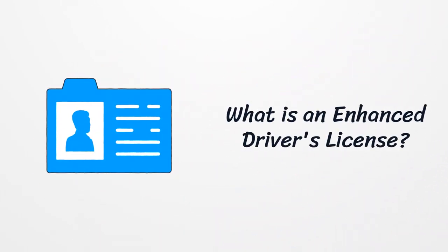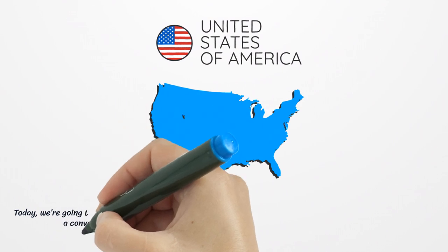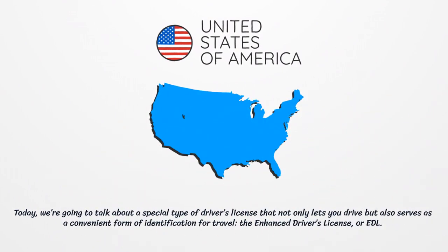What is an Enhanced Driver's License? Today, we are going to talk about a special type of driver's license that not only lets you drive but also serves as a convenient form of identification for travel — the Enhanced Driver's License, or EDL.